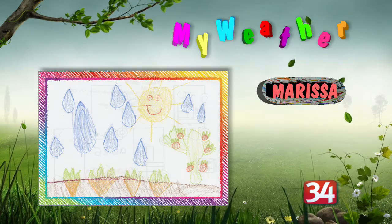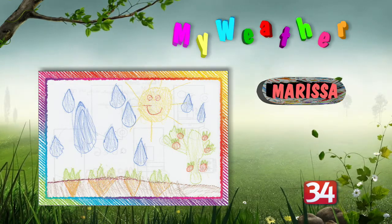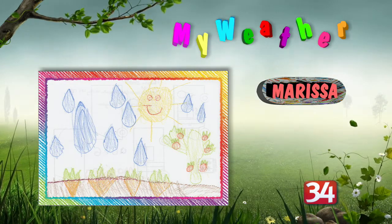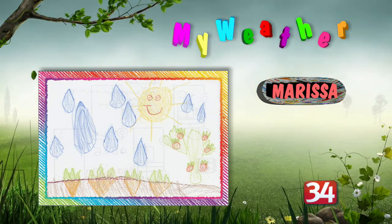It's time now to take a look at today's My Weather Winner. And today's winner is Marissa. Whenever the picture shows up on the screen, as you can see, she has a sun and then some raindrops. And at the bottom, there are carrots. And then in the background, there is an apple tree.